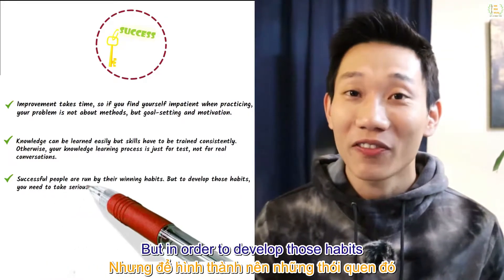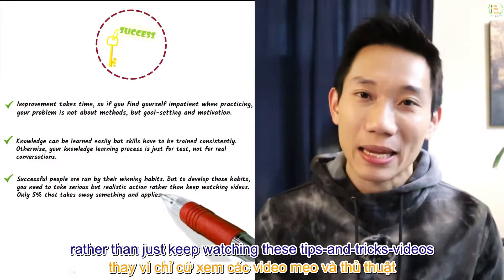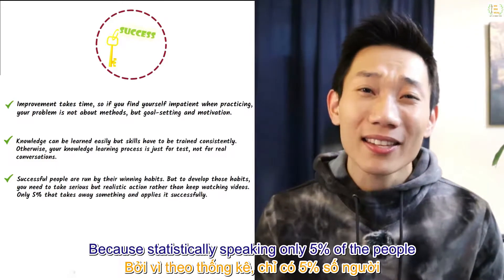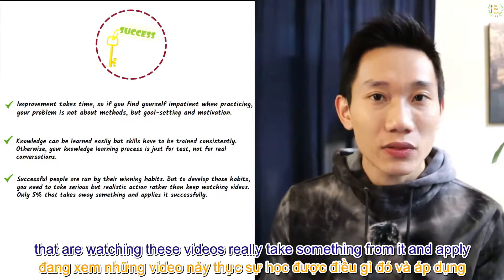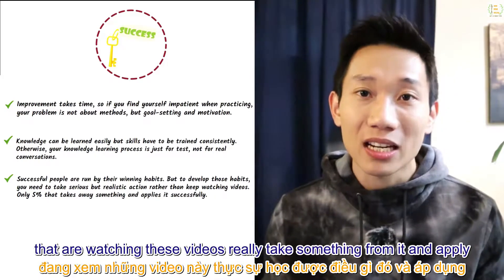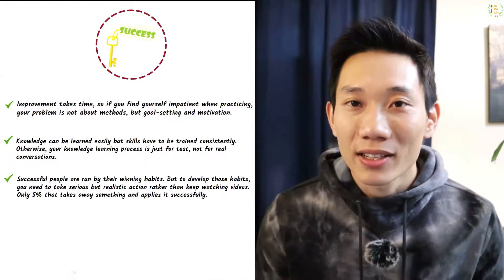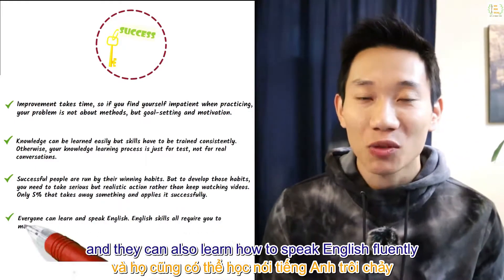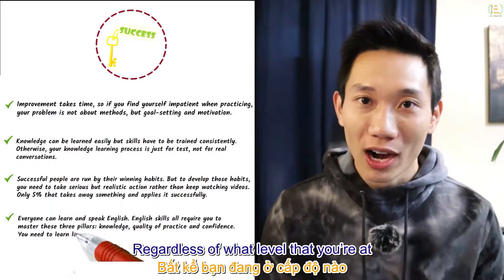To develop those habits, you need to take serious but realistic action rather than just keep watching tips and tricks videos — because statistically, only 5% of people watching these videos really take something from them and apply it. Last but not least, everyone can learn English and learn to speak it fluently, regardless of what level you're at.